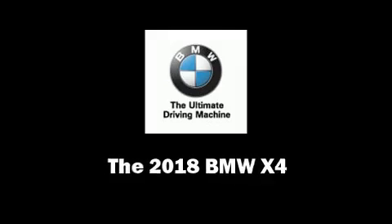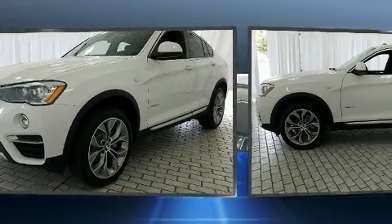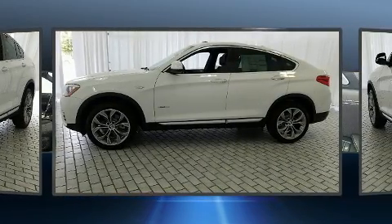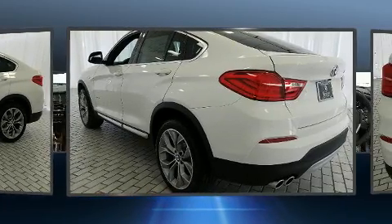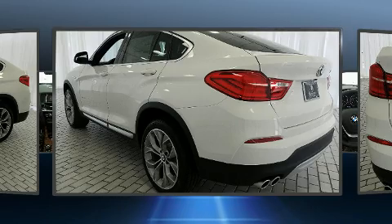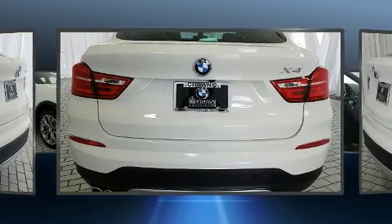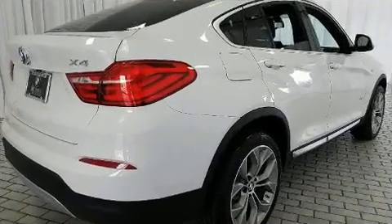Get excited about the 2018 BMW X4. This four-door, five-passenger coupe offers the features and options for which you've been searching. BMW made sure to keep road handling and sportiness at the top of its priority list. It features all-wheel drive versatility, an automatic transmission, and a two-liter four-cylinder engine.